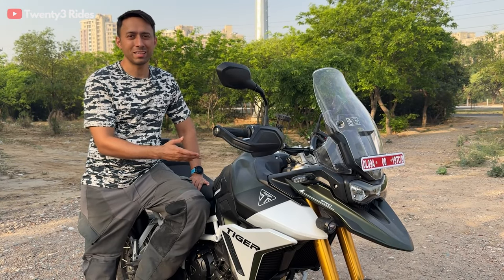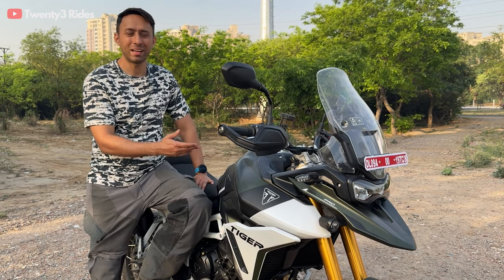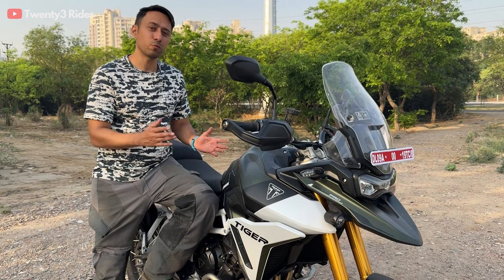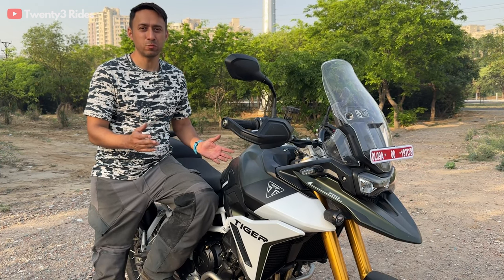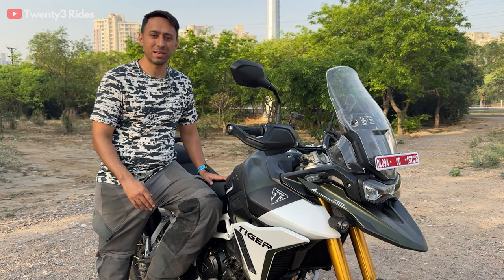Enough of talking with these motorcycles parked — now it's time to ride this brand new 2024 Tiger 900 Rally Pro. I'll be sharing detailed feedback in terms of how this motorcycle feels in the next video. Check out that ride experience video that I'll be posting tomorrow. I'll see you in the next one.